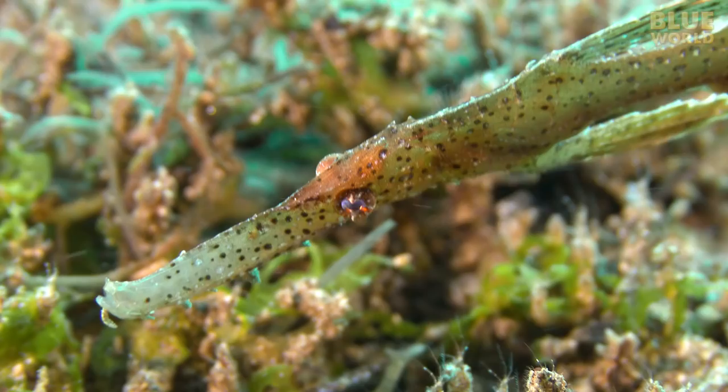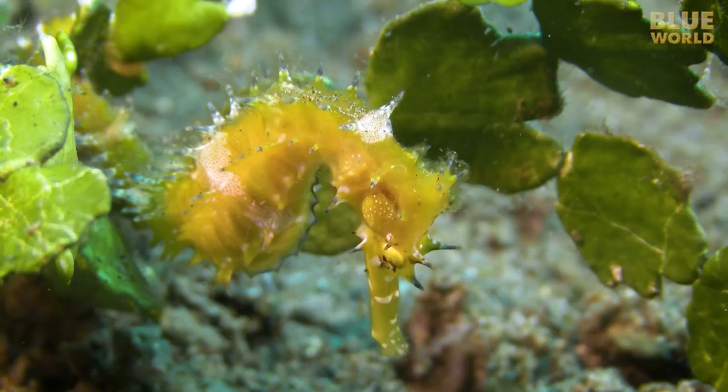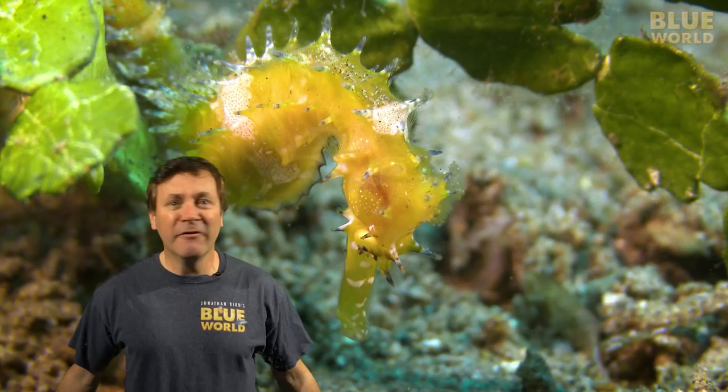The fused jaw means that seahorses and pipefish can't open their mouths very wide. If I was a seahorse, I'd have a very hard time eating a sandwich. Seahorses and pipefish all have fused jaws, elongated snouts, a lack of pelvic fins, and a body covered in thick, bony plates, making them somewhat unappetizing to predators.